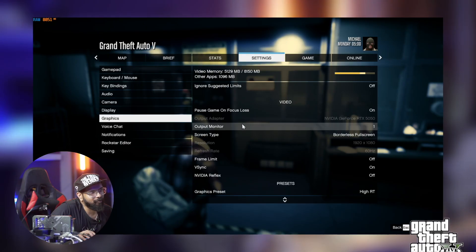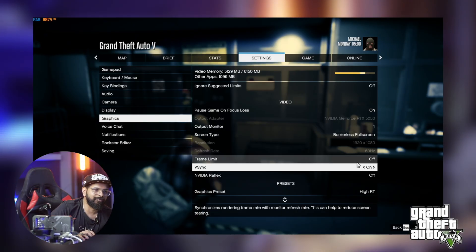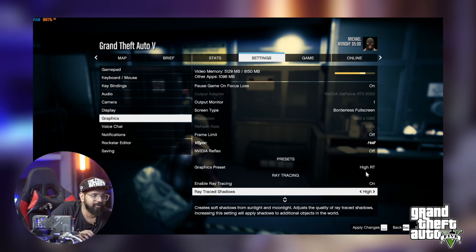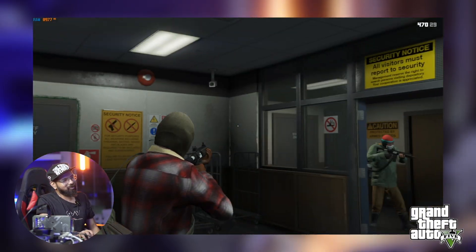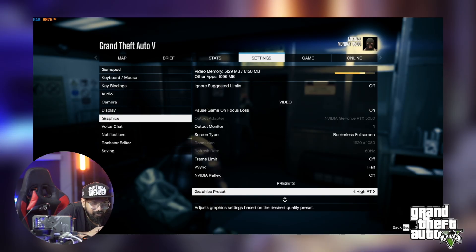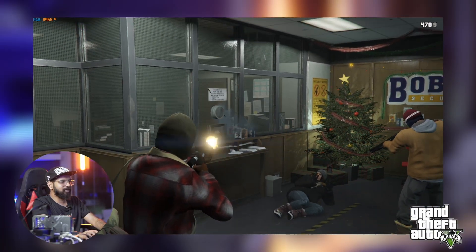Let's go to the graphics settings. Our VRAM usage is 5,129 MB — roughly 5 GB — so with 8 GB we have headroom. V-sync is off so we can see full FPS. Graphic preset is set to high with ray tracing — all high with ray tracing enabled.